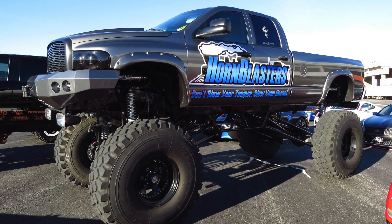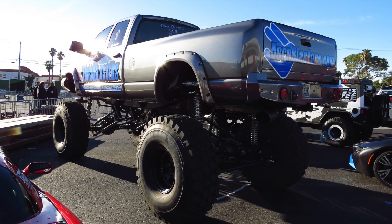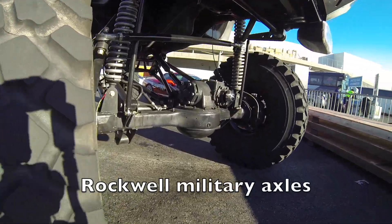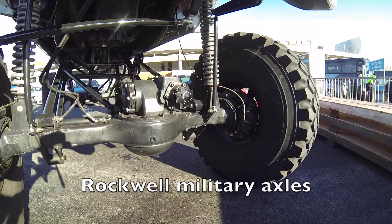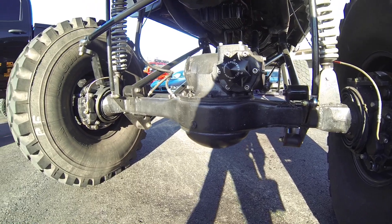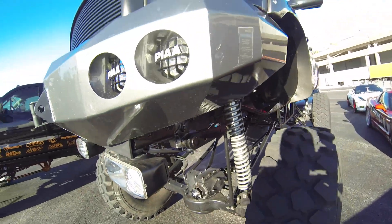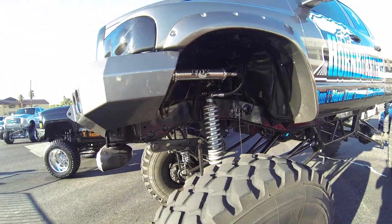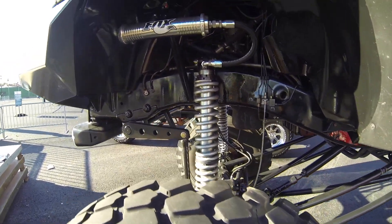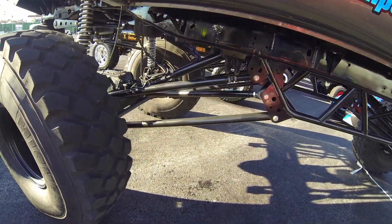Check out this Dodge Ram — you don't see too many Dodge Rams lifted this big, this is crazy. It's got a humongous suspension: Eibach coilovers with Fox Reservoir Shocks. That's nuts.